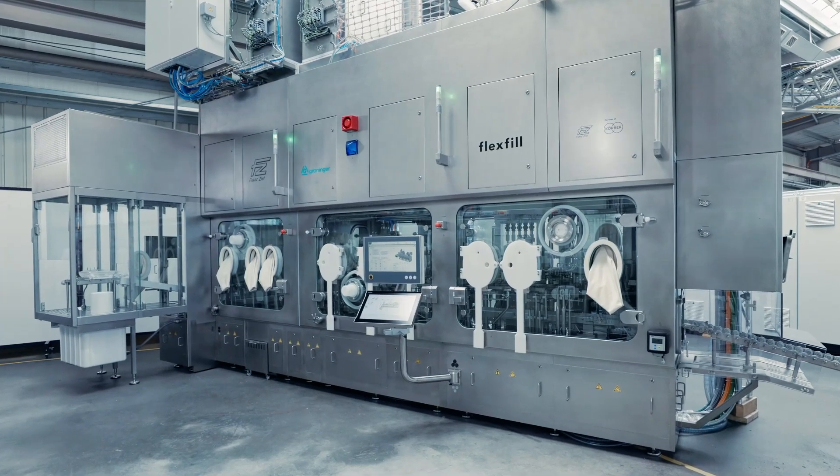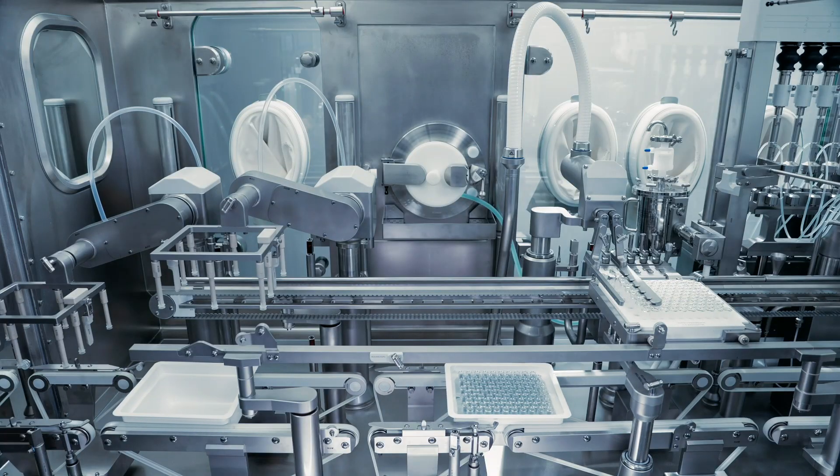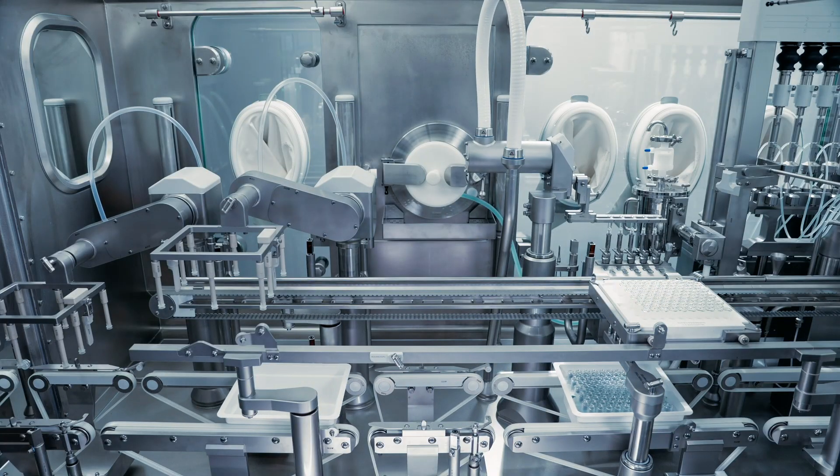Our state-of-the-art filling and closing solution for ready-to-use syringes, vials and cartridges is a standardized, qualified and validated machine concept designed to meet the demanding needs of small to large pharmaceutical manufacturers and CDMOs.